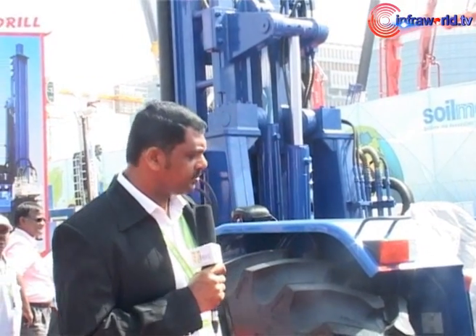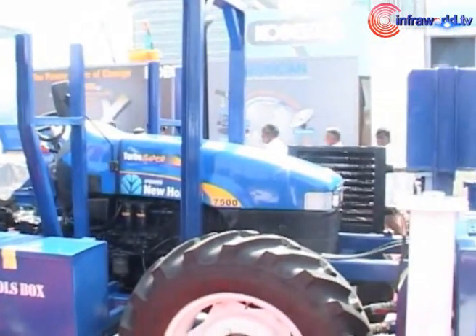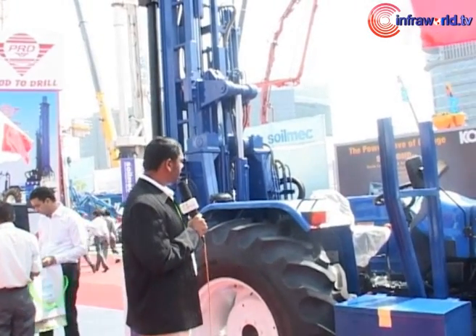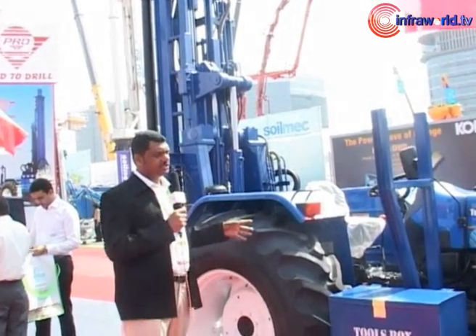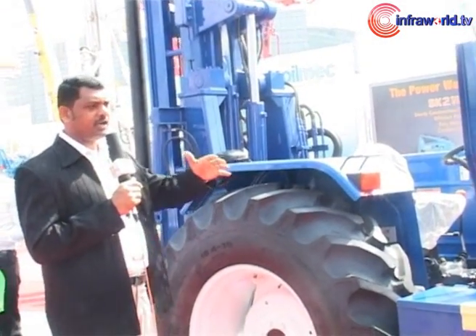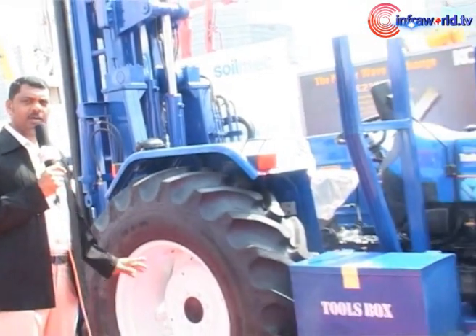We have on display here a PRD Tractor Mounted Drilling Rig, mounted on a new Haul End — a 4x4, 4-wheel-drive tractor. The main application we intend to use this tractor for is the piling industry — for shallow piles, soft piles, and anchoring. The main advantage of this machine is its mobility on site. Due to the 4-wheel drive and the compactness of the machine, it can get into even smaller sites. We have a capacity of 1 meter drilling diameter.